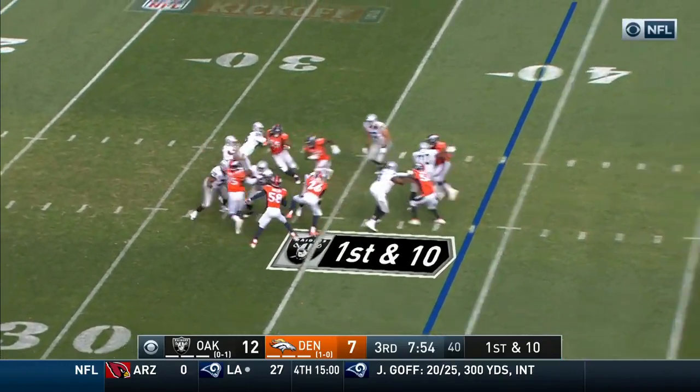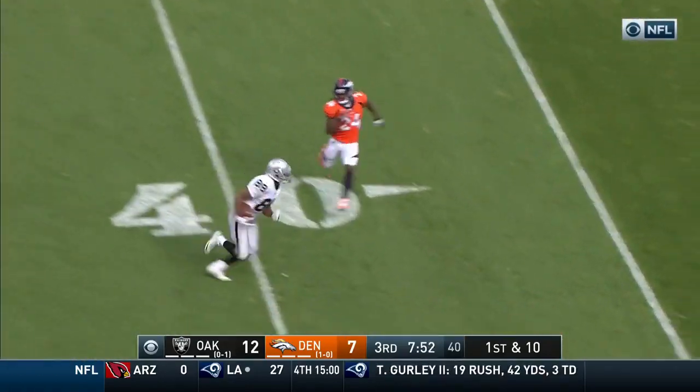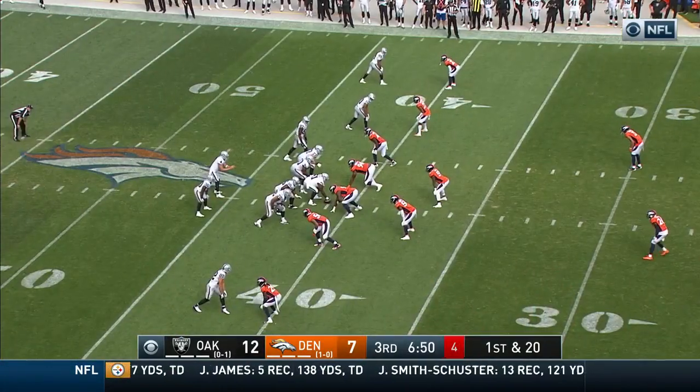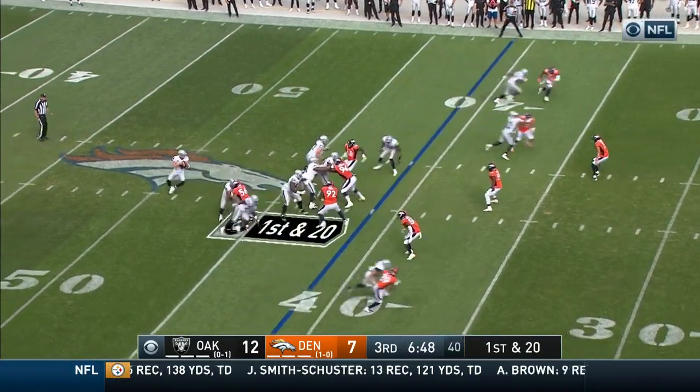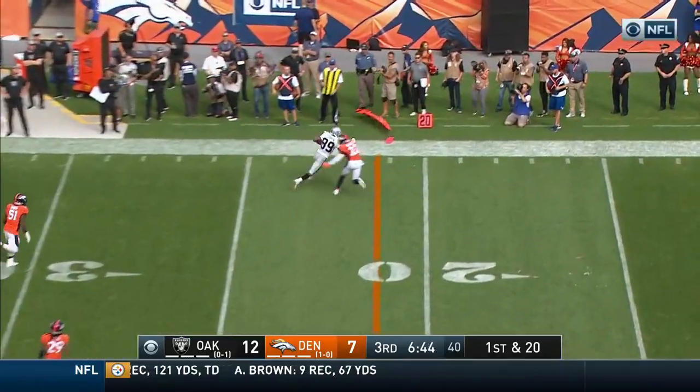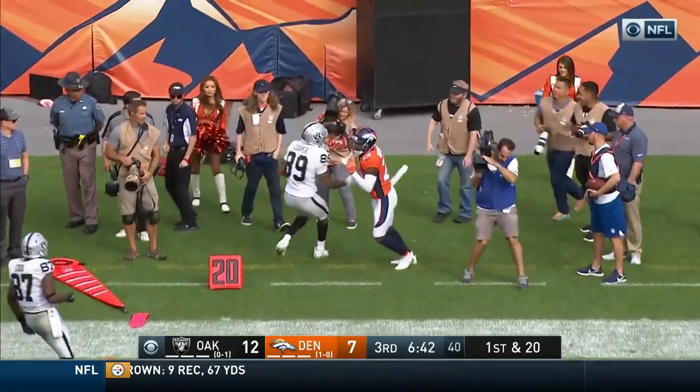Carr going to throw, over the middle, wide open at the 40-yard line! It is complete to Amari Cooper! Carr throwing outside, hit his man — that is Amari Cooper once again!